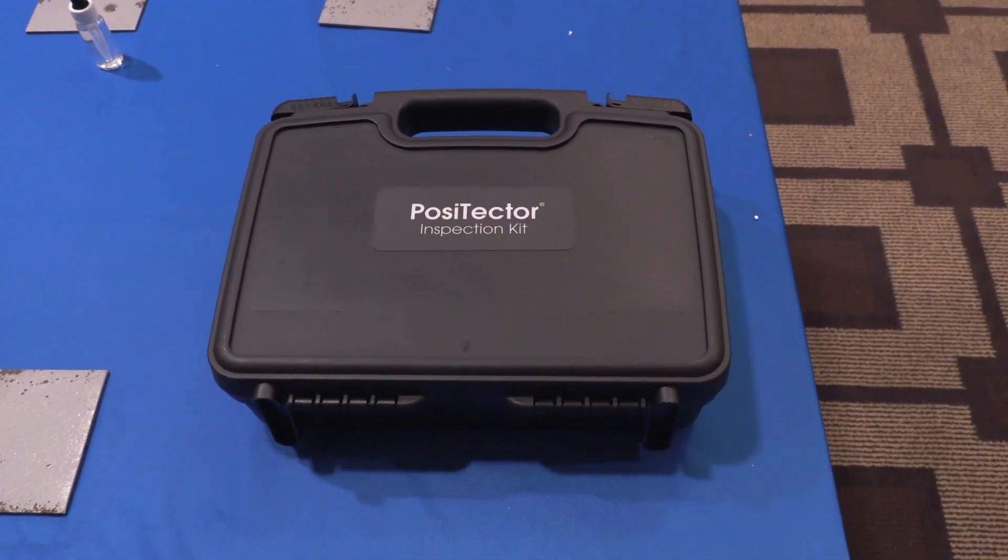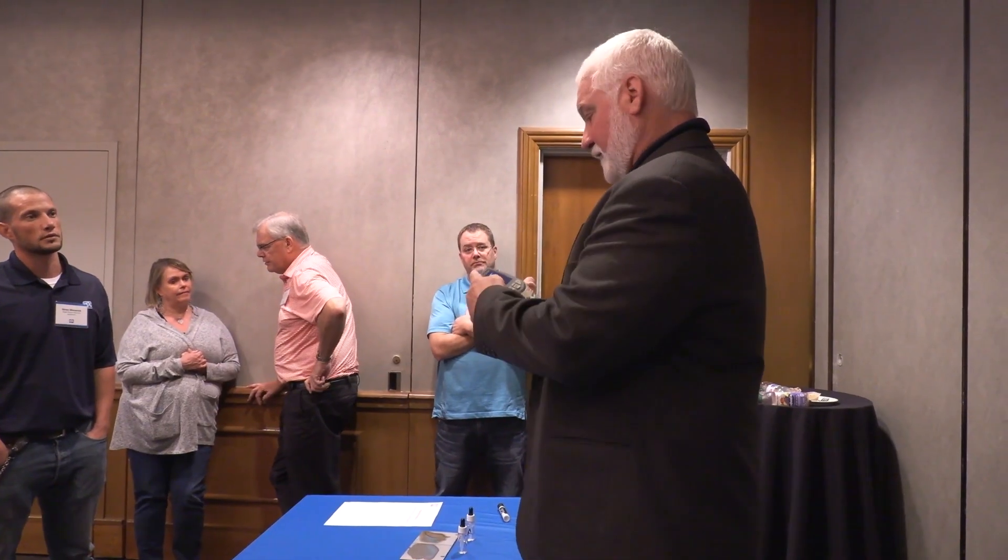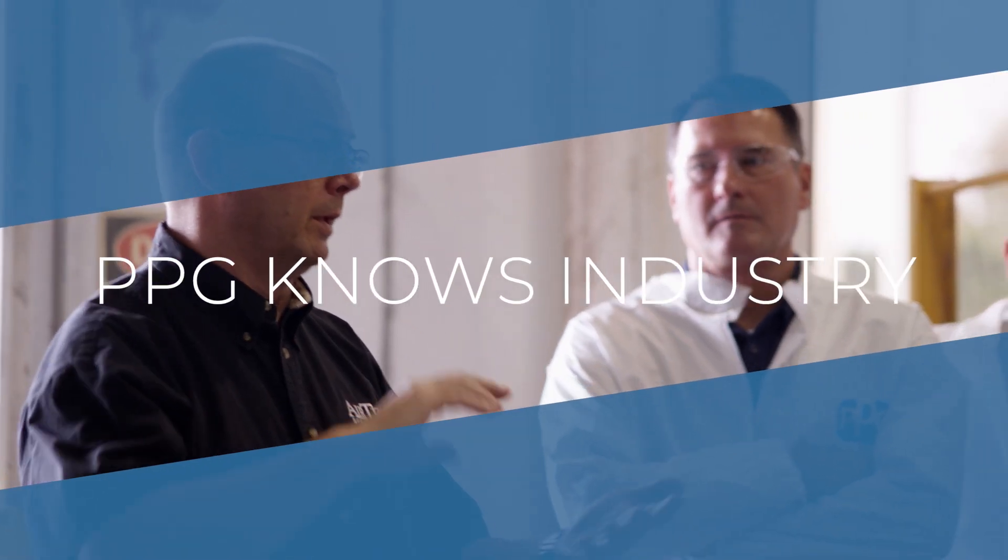I learned a lot about some of the new developments and instruments that can be used to measure coating thickness and profiles. There's a lot of very useful information that was disseminated to the entire group.